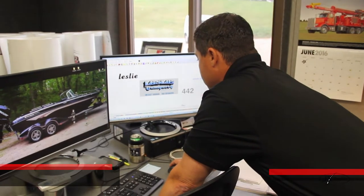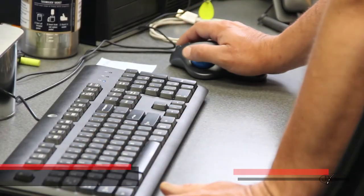We can work with customers' original logos and designs they bring in, or we can create them in-house because that's what we're known for.